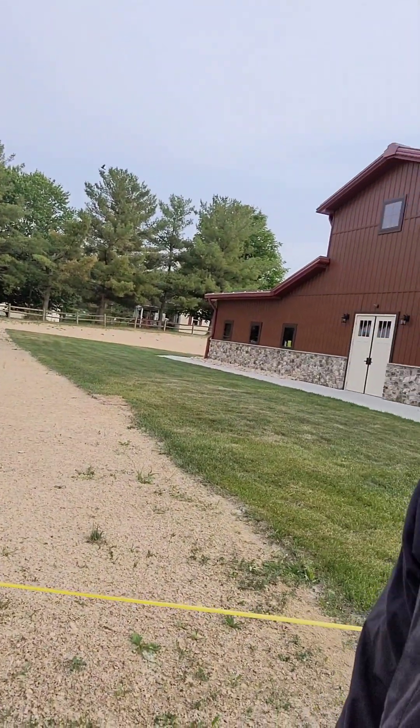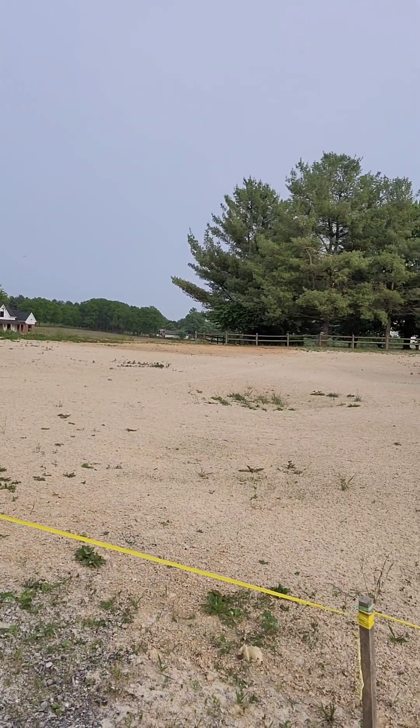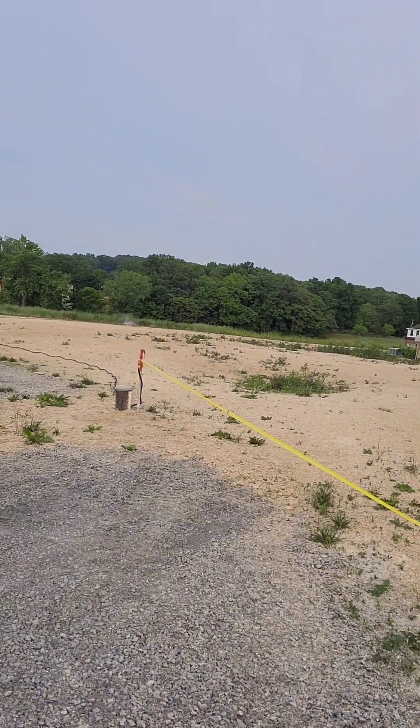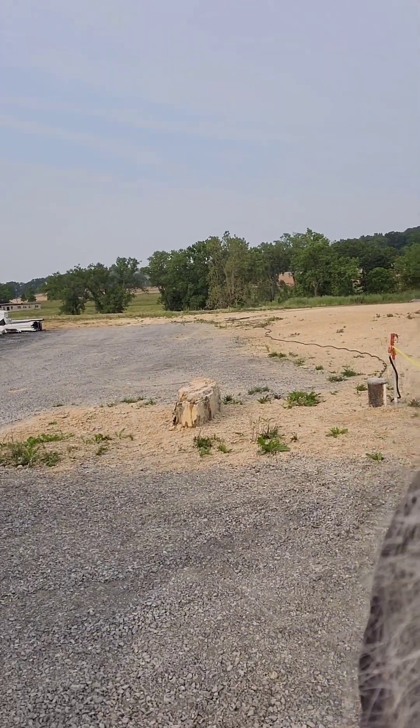We've finally got our ground all seeded. We're doing some watering right now. Our parking lot, we got a lot of that cleaned up. We still have some materials there in the back — that'll be our portico.